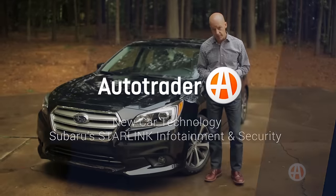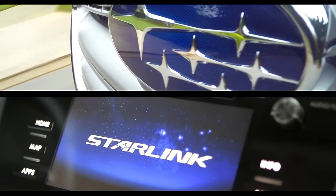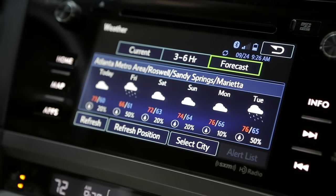Automakers are working harder than ever to make sure in-car technology is easy to use and loaded with convenient features drivers will like. Let's take a look at Starlink, designed by Subaru. The recently improved Starlink infotainment and security system is getting a lot of buzz, and we can see why.